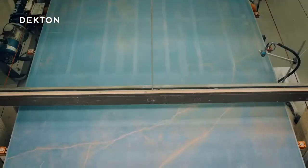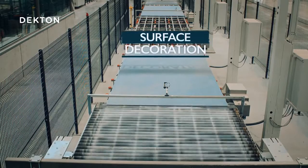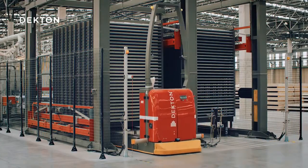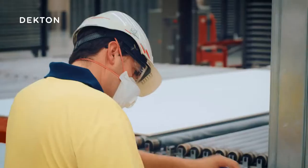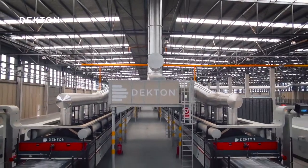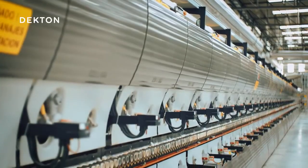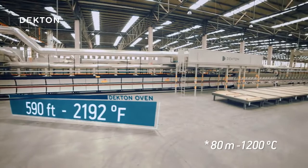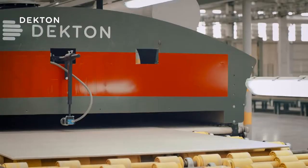Once they've completed the surface decoration process, the slabs are organized using an automated process. These robots are in charge of taking them to the oven entrance, where they undergo the sintering process. This is the Dekton factory oven. Every slab travels 180 meters while being baked at 1,200 degrees, which produces a reaction in the materials so that they fuse in a process called particle sintering.